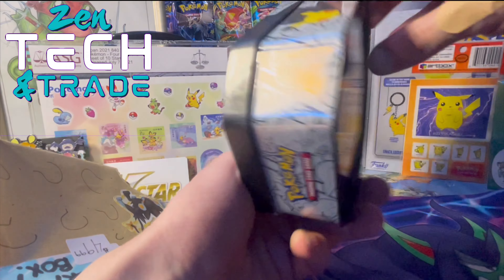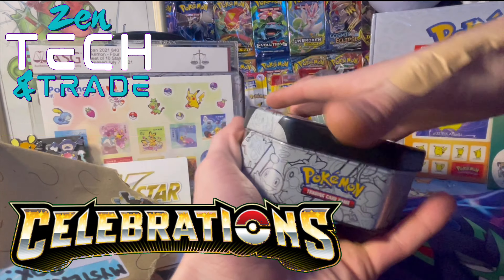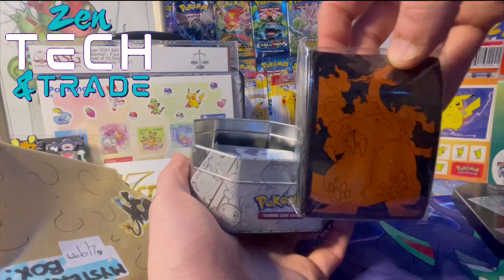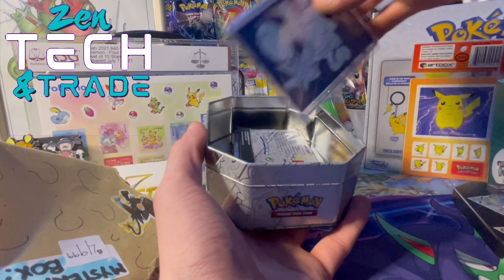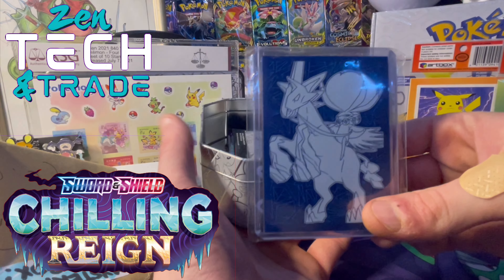Give that a look — this is a Celebrations tin, guys. Pop it open... oh, Charizard sleeves from Champion's Path! I am a sucker for a Charizard. Those are top-loaded, guys — that's a chilling rain sleeve.